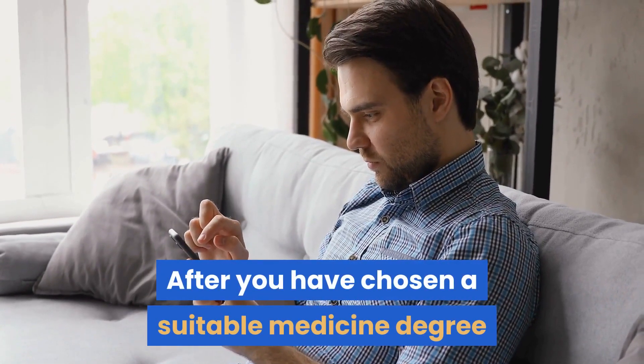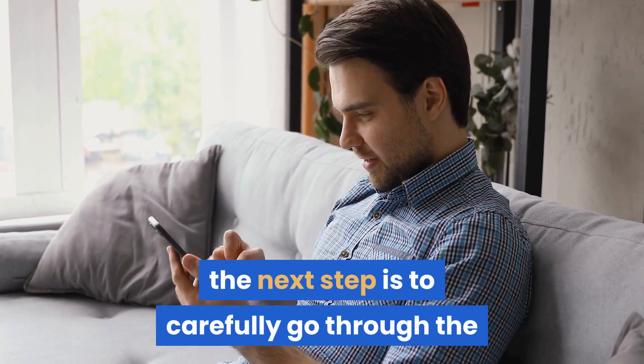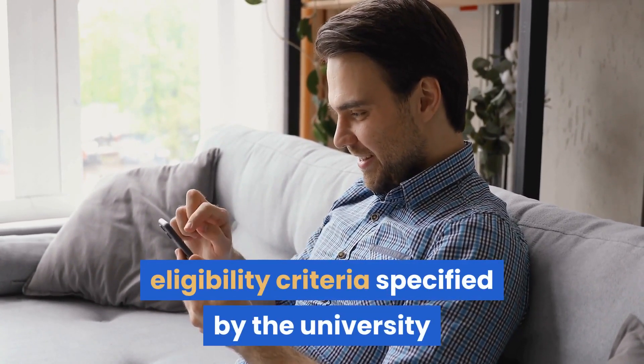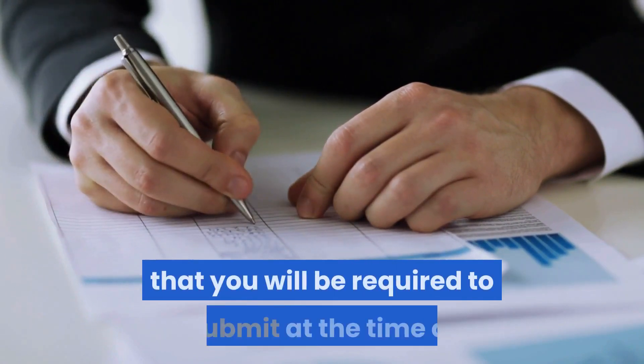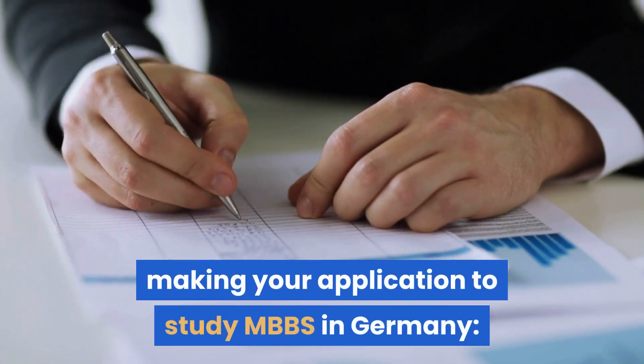After you have chosen a suitable medicine degree and university to study in Germany, the next step is to carefully go through the eligibility criteria specified by the university and see if you qualify. Here are the key essentials and documents that you will be required to submit at the time of making your application to study MBBS in Germany.